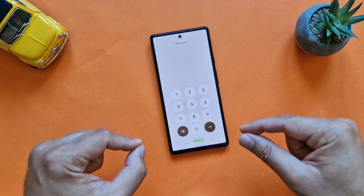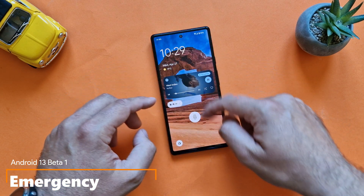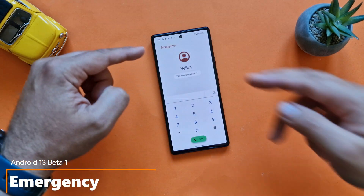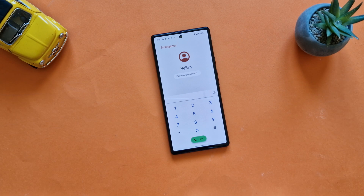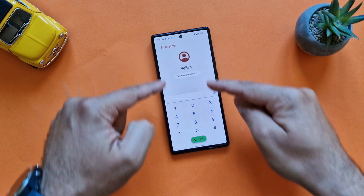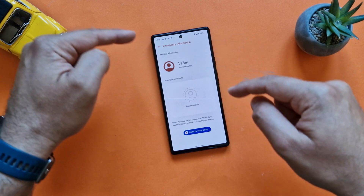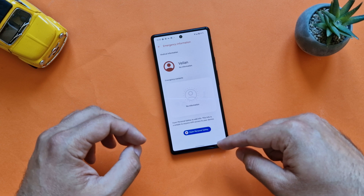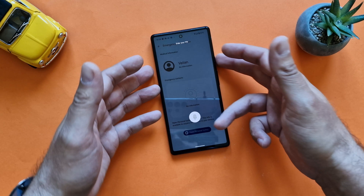Another change — the third one — is that when you enter the dialer you're going to get access directly to an emergency option. This is also something new. When I click on emergency you get this screen where you can dial 112 or 911, whatever you need. You can also check your emergency information, your contacts, and open Personal Safety — for which you will need to unlock the phone.